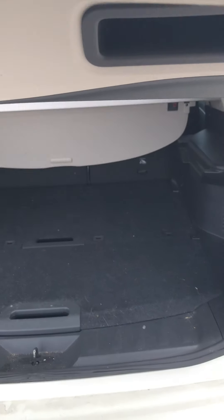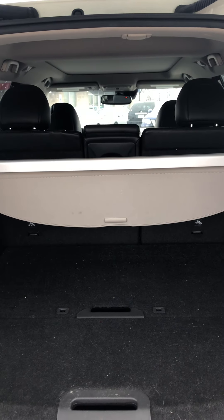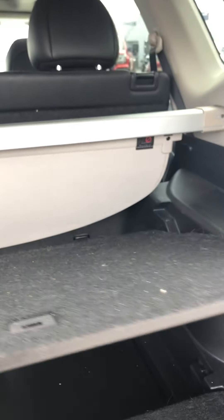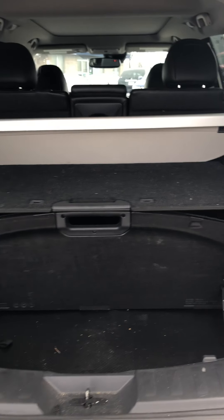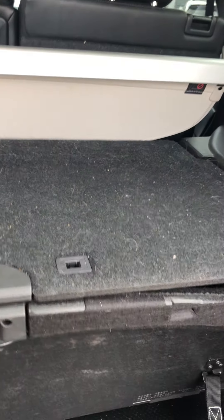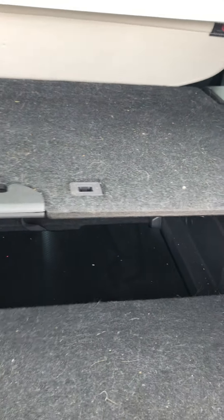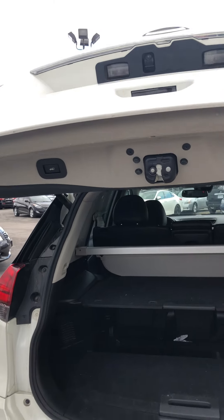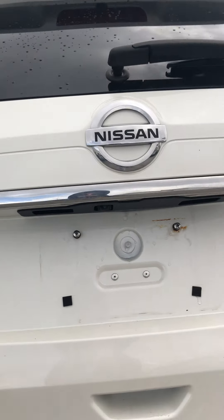Last but not least, let's take a look at the trunk. It is an automatic opening trunk that you can open with the key or by clicking the button. This does have the drive-and-hide system if you would like to adjust any of the panels to either extend or hide any of your storage — there are actually up to 18 different customizable layouts for all of these panels. You can click the button or use your remote to close it, and we'll take a look at that backup camera right there on its way down.